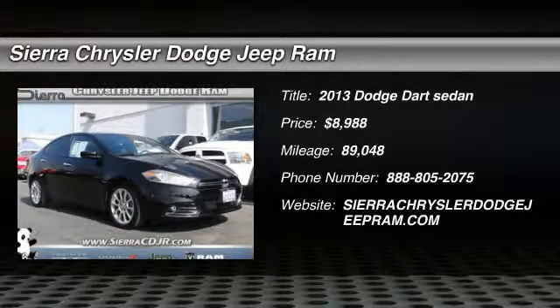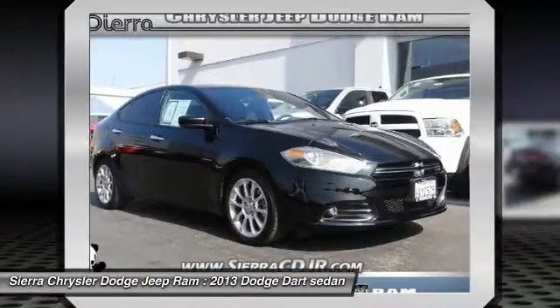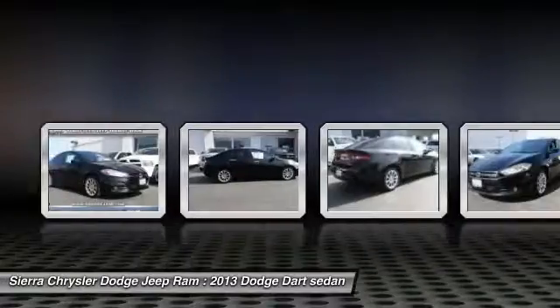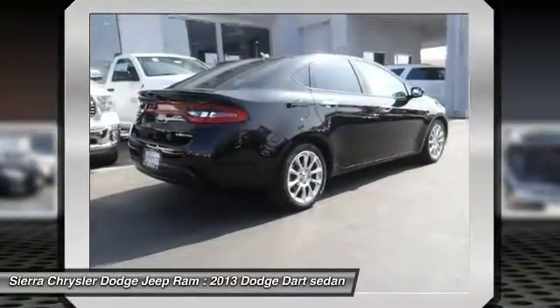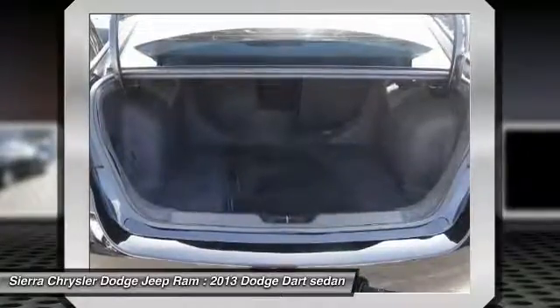Stop by and take a look at the 2013 Dart. The Dodge Dart was introduced as a lower-priced, shorter-wheelbase, full-size Dodge in 1960 and 1961, became a mid-size car for 1962, and finally was a compact from 1963 to 1976.